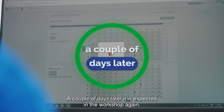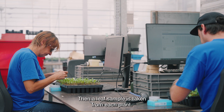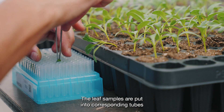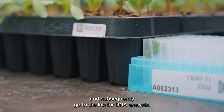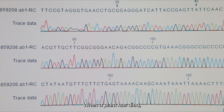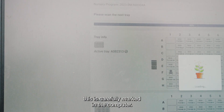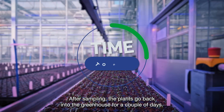A couple of days later, it is expected in the workshop again. Then a leaf sample is taken from each plant. The leaf samples are put into corresponding tubes and subsequently go to the lab for DNA analysis. When a plant has died, this is carefully marked in the computer. After sampling, the plants go back into the greenhouse for a couple of days.